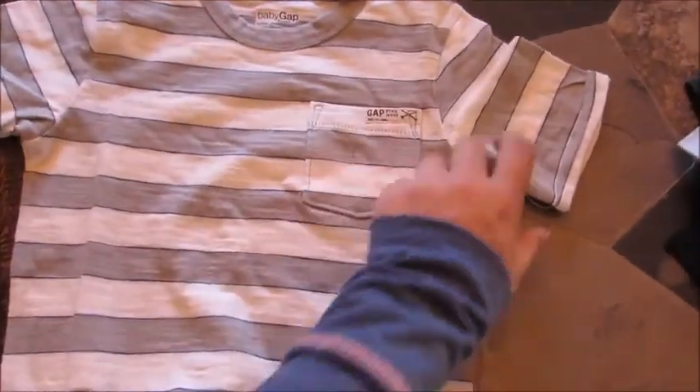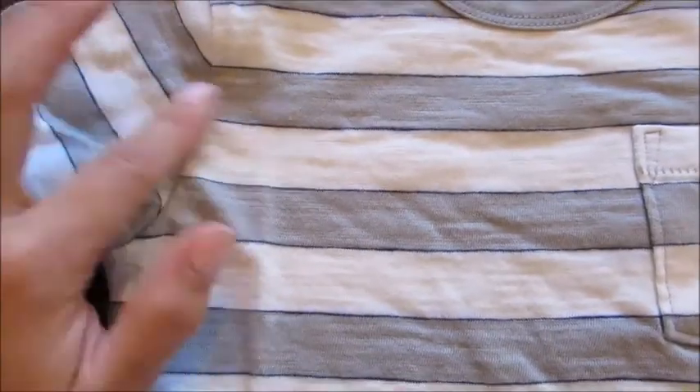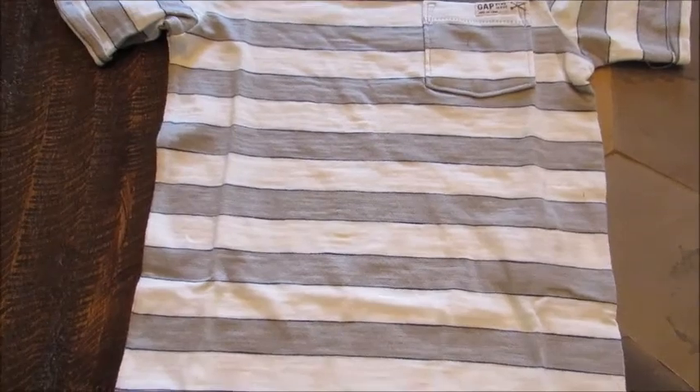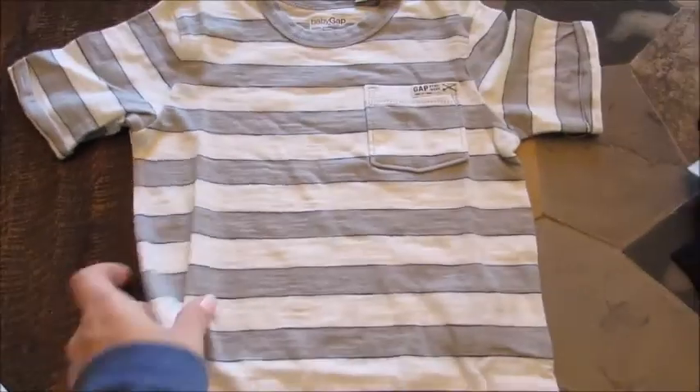The second thing I got — and again all of these are size 3 — is this Gap tee. It's just gray with a sort of navy blue and white piping, kind of a stripe with white and gray stripes. Very basic. This was $9.